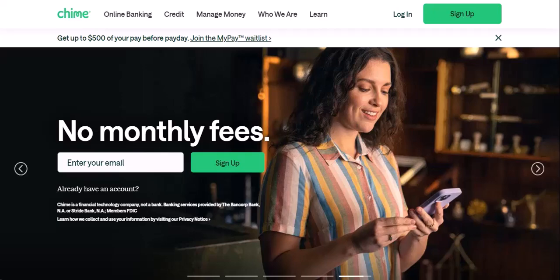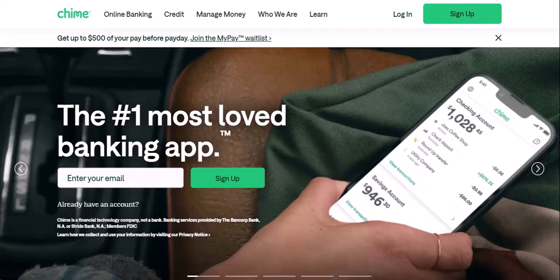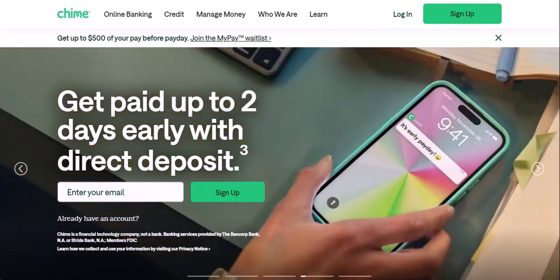Ever gotten that amazing birthday check from grandma, only to realize you can't deposit it with your usual banking app? Frustration sets in, right? But what if there was a way to ditch the traditional bank and still cash checks easily? That's where challenger banks like Chime come in. Chime boasts a sleek app, tons of features, and no physical branches. Sounds futuristic and convenient, but can it handle your old-school check? Let's dive in and see if Chime is the knight in shining armor for your check cashing needs.